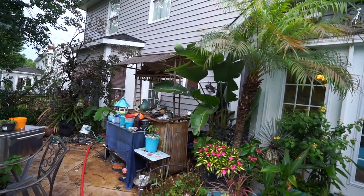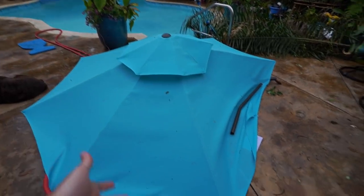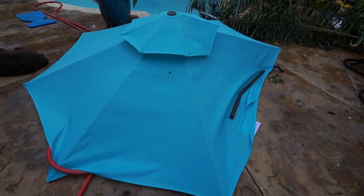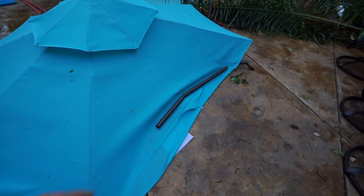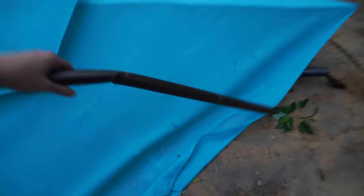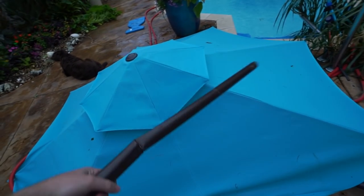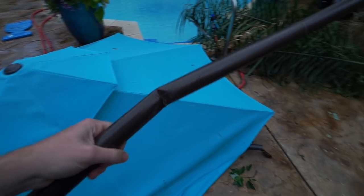Cannot believe the tiki bar is still standing. Things are kind of sheltered right here so that does make some sense. The umbrella - I'm just cursed. I'm cursed with umbrellas, it's just not meant to be. It bent the metal on the pole - this is a pole that was in the table. It's a big heavy umbrella and when there's wind around an umbrella there's a lot of force there.